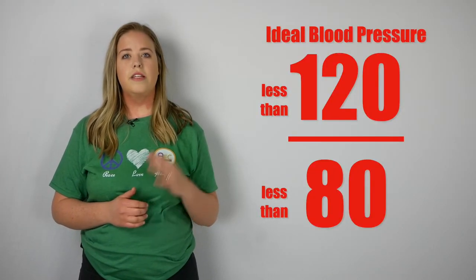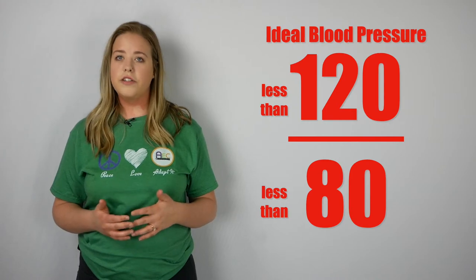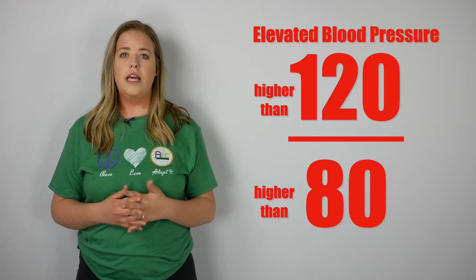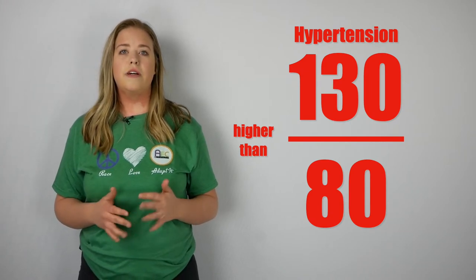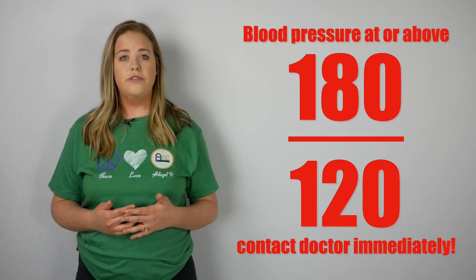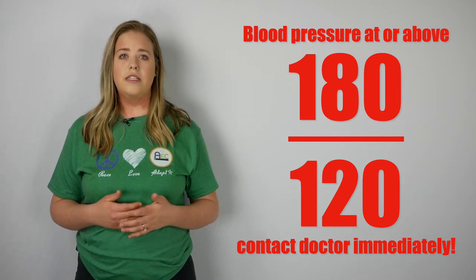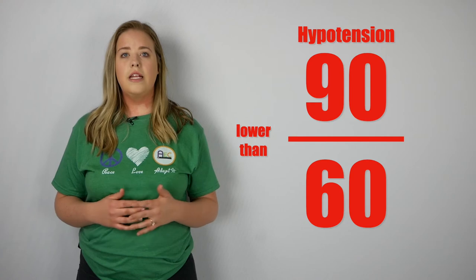The ideal blood pressure is one where the top number, or the systolic reading, is less than 120, and the bottom number, or the diastolic reading, is less than 80. Blood pressure is considered elevated when your readings are higher than 120 over 80. Your doctor may tell you you have hypertension when your blood pressure is higher than 130 over 80. As your blood pressure gets higher, so does your risk. An extremely high blood pressure that requires immediate consultation is one at or above 180 over 120 — this type of hypertension is considered an emergency. Hypotension, or blood pressure that is considered too low, is typically a reading lower than 90 over 60.